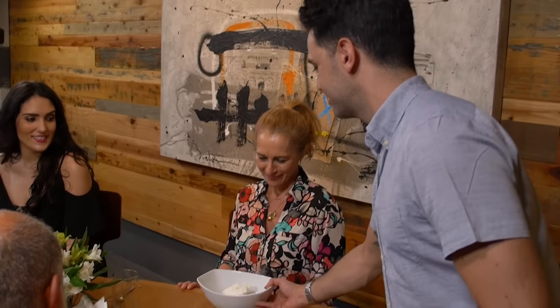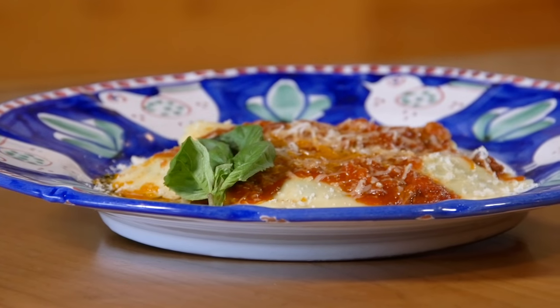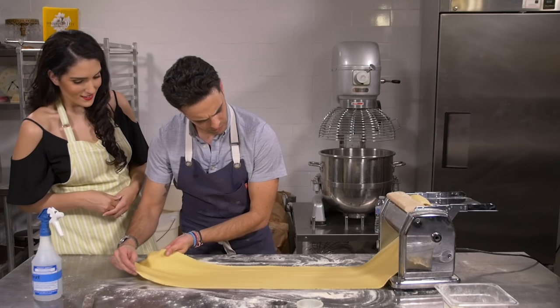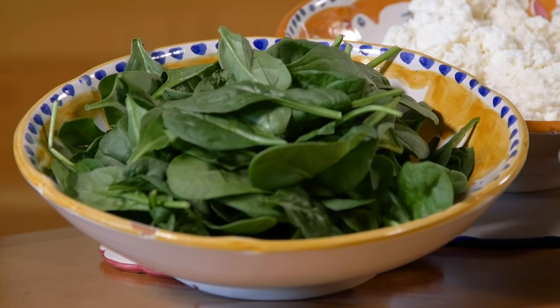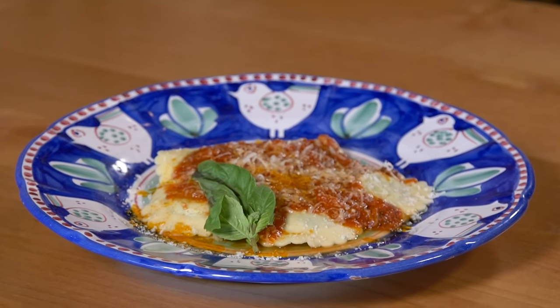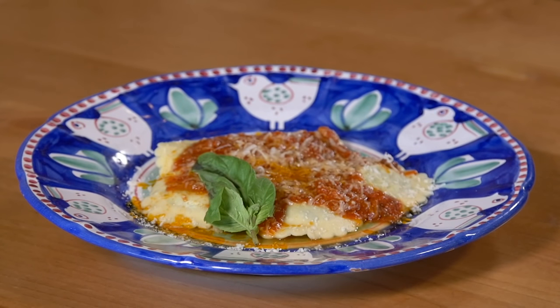Breaking bread and indulging in our creations is an end to our picture-perfect day. We'll start with ravioli, an authentic Italian dish with made-from-scratch pasta, stuffed with fresh spinach and creamy ricotta, delicately cooked to the ideal al dente. It's a simple and refined bite.